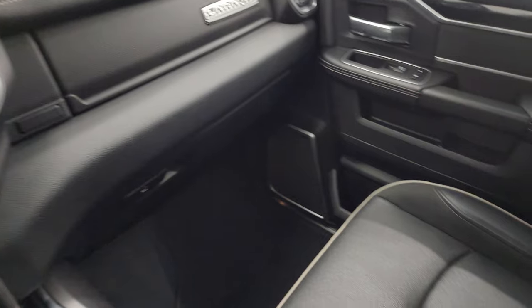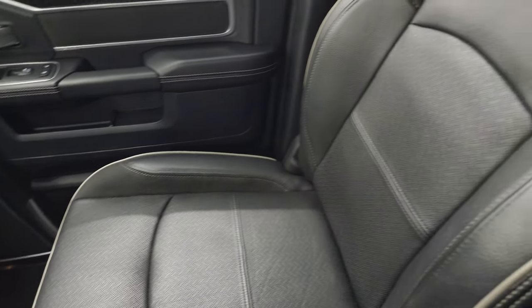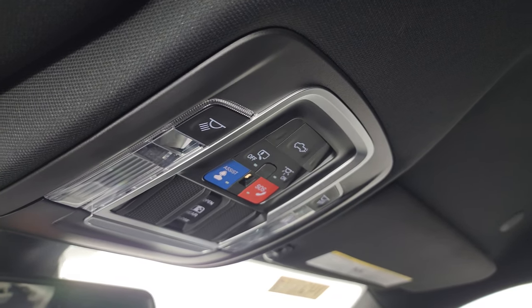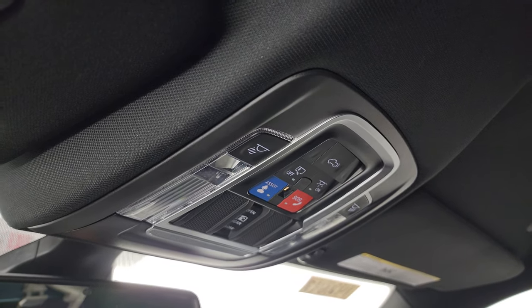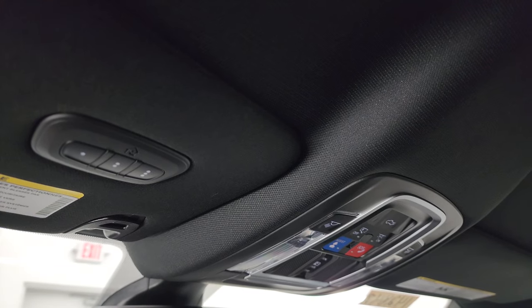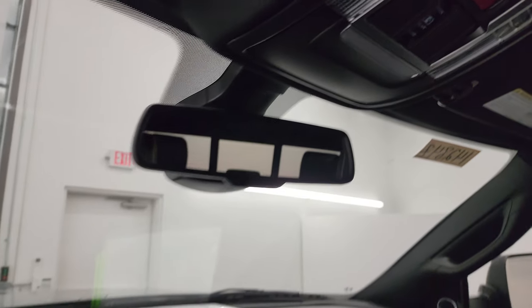Dual glove boxes — passenger side armrest and seat are in excellent condition as well. Once again, I don't think this truck has ever been smoked in. You get the speakers in the ceiling — part of that Harman Kardon sound system. Headliner is in great shape, map lights, SOS buttons, and your power sliding rear window controls. HomeLink buttons for garage door, security systems, and lighting systems. And then an auto-dimming mirror.